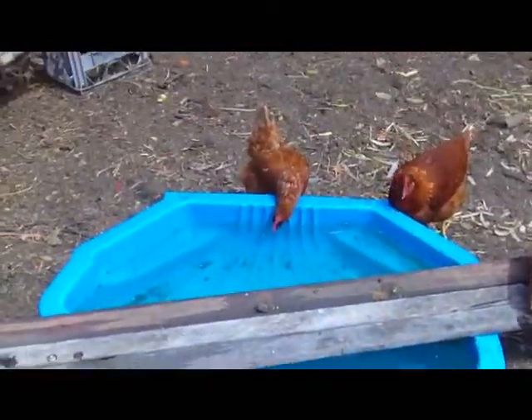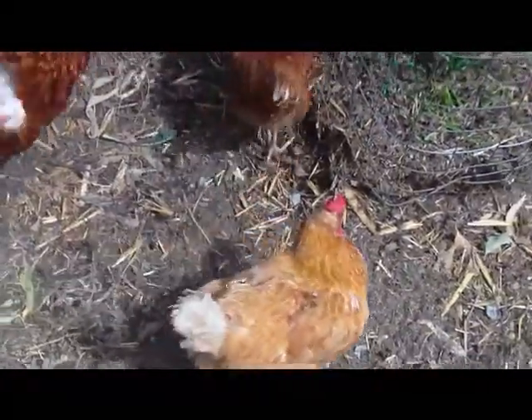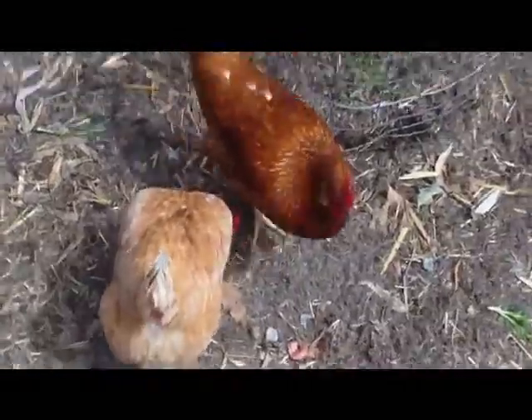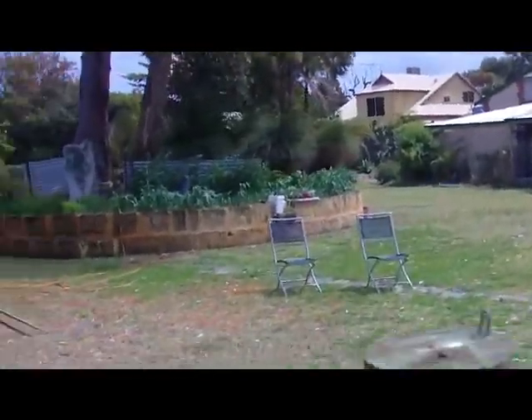Someone said my chooks are very fat — they get fed so much. These are Isa Browns, too, if you're wondering. Oh well, that's about it. Thank you, see ya!